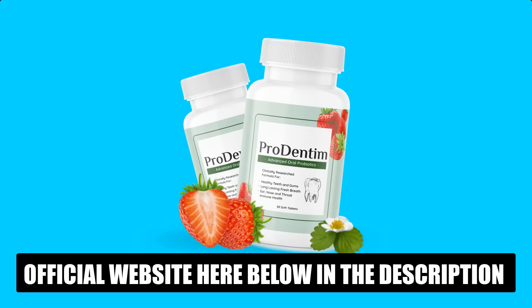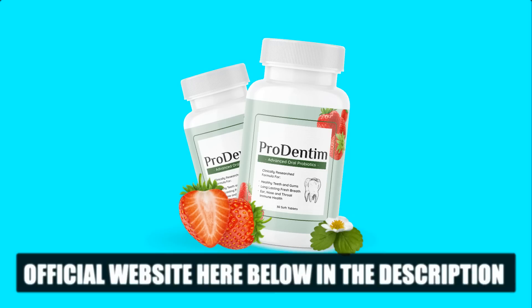Just be careful on the site where you will buy so as not to end up harming your health with counterfeit products. To help you, I left here in the description of this video the official website of Prodentim, guaranteed for you to access safely. I hope I helped you with that information. See you later.